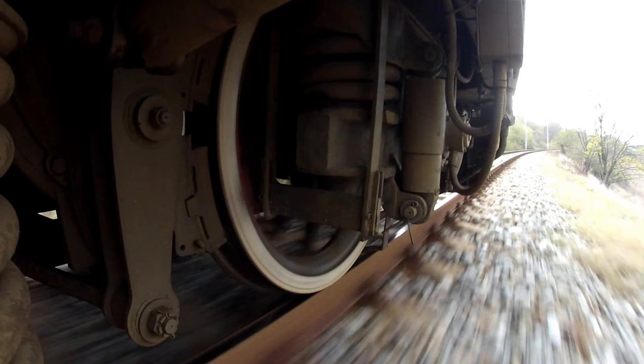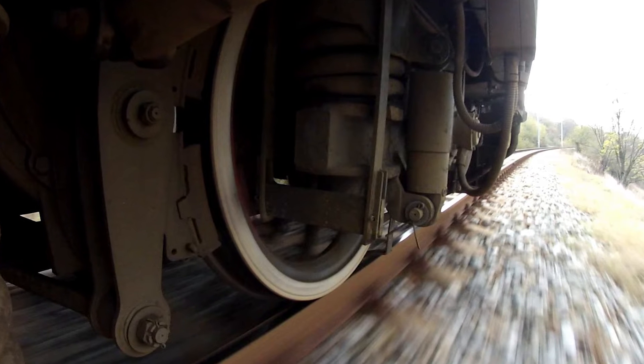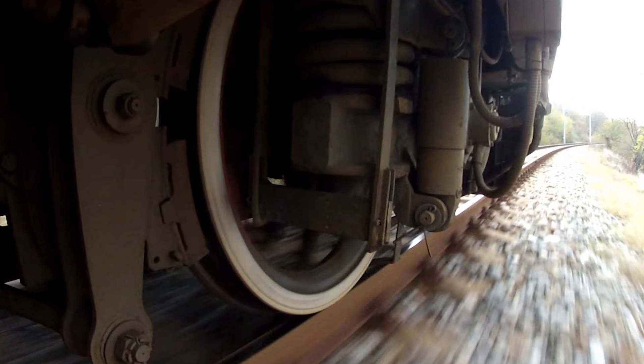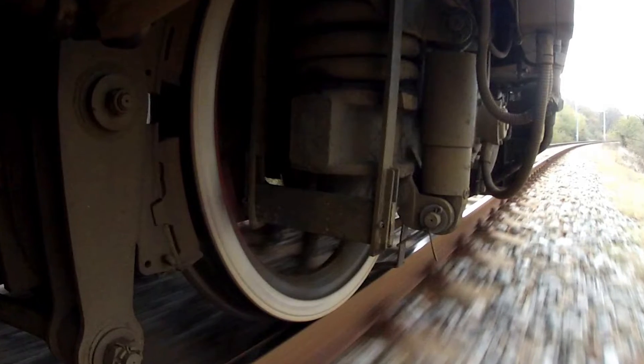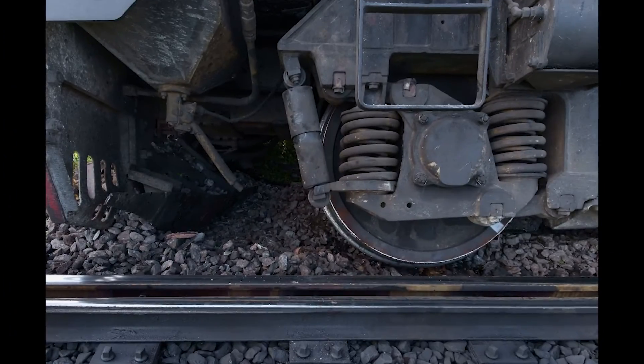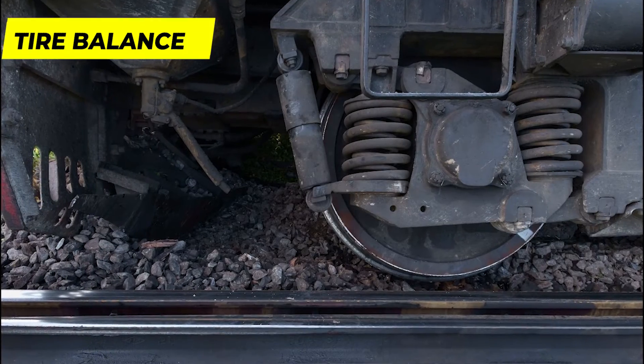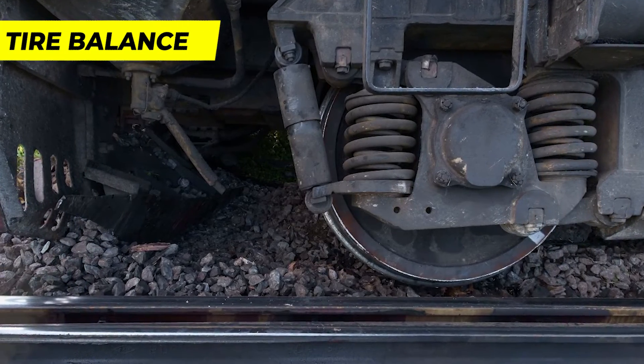These fasteners must be tightened to precise torque specifications to ensure safe operation. Before lowering the train back onto the tracks, a series of exhaustive quality control checks are conducted. These assessments encompass verifying proper alignment, ensuring tire balance, and scrutinizing other essential safety parameters.